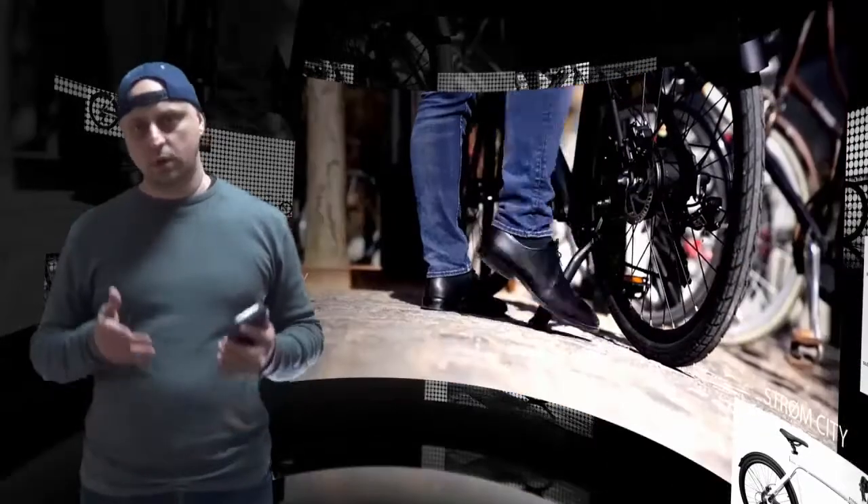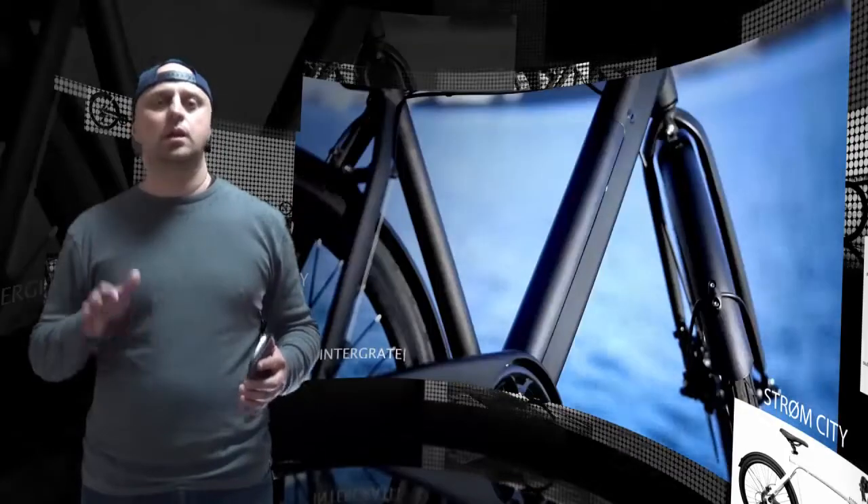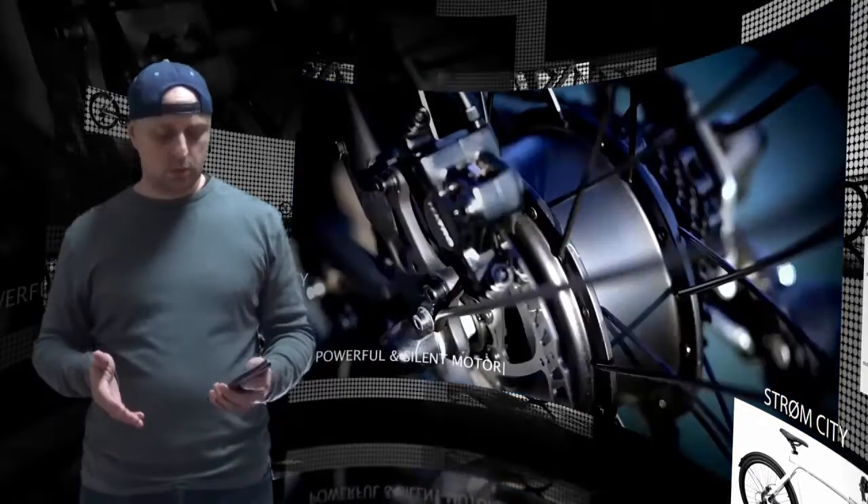Strom hopes to make your daily journey a breeze. The merits of a typical e-bike can be broken down into how stylish it is, whether or not it's packed with functionality, and if it's available at a low cost. While finding one that nails all three may be nearly impossible for the time being, Strom certainly outdoes itself in terms of the features it offers.